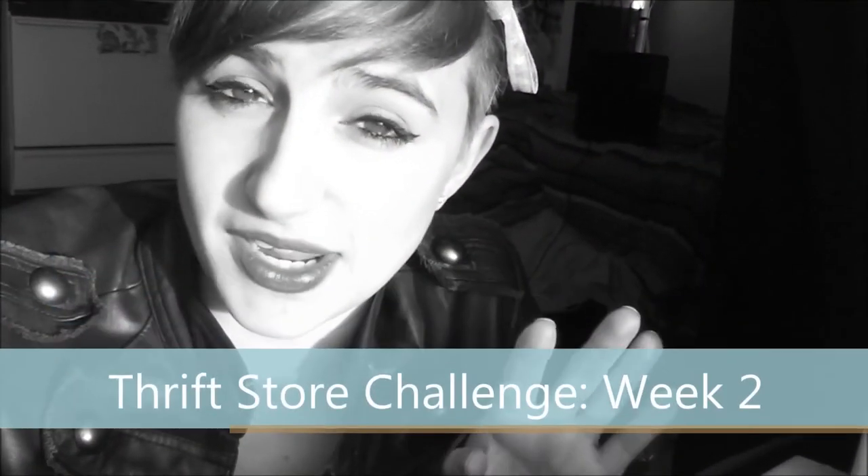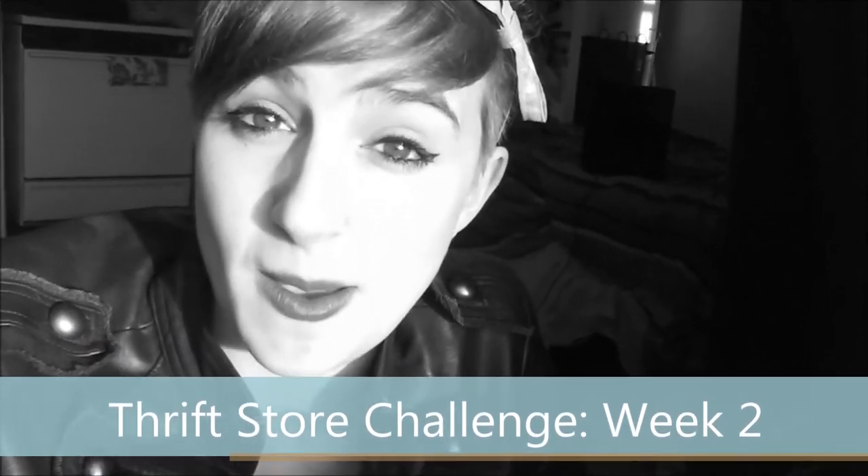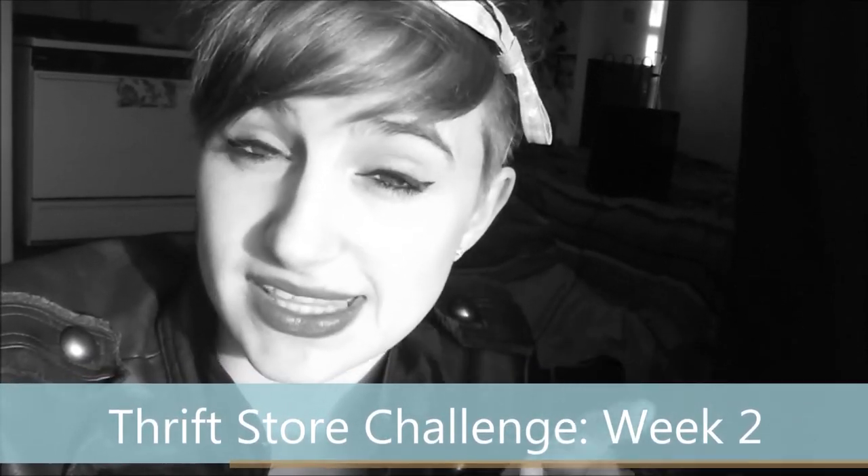Hey, it's Stephanie Stiles. Sorry it's taking me so long — I've been under the weather a little bit this week, but I don't want to miss my deadline and I want to keep up on this challenge, so I'm going to head out right now after work. It's 7 o'clock on a Saturday and I'm gonna try to find a thrift store that's still open to get this look going.